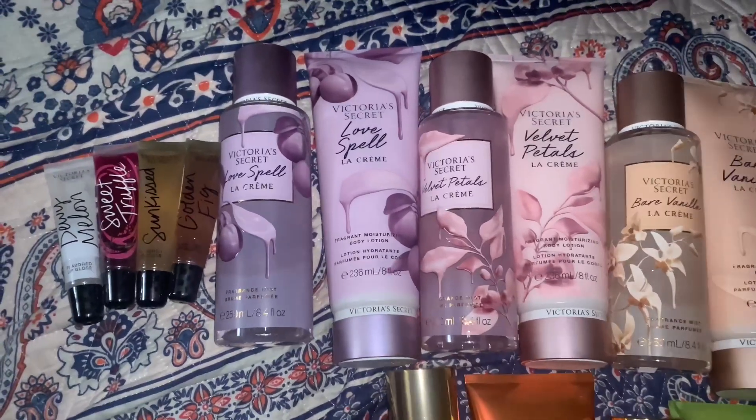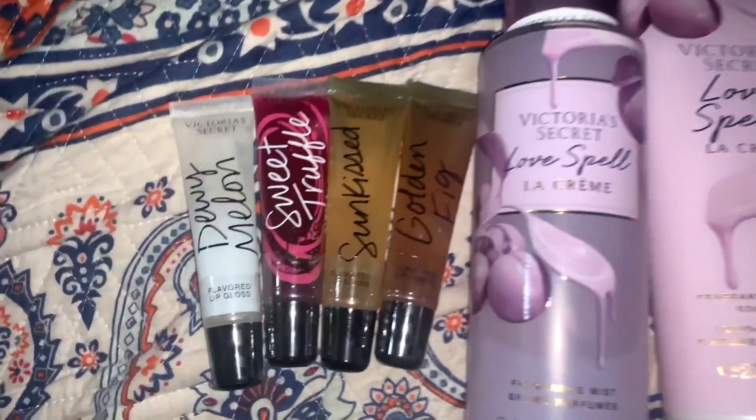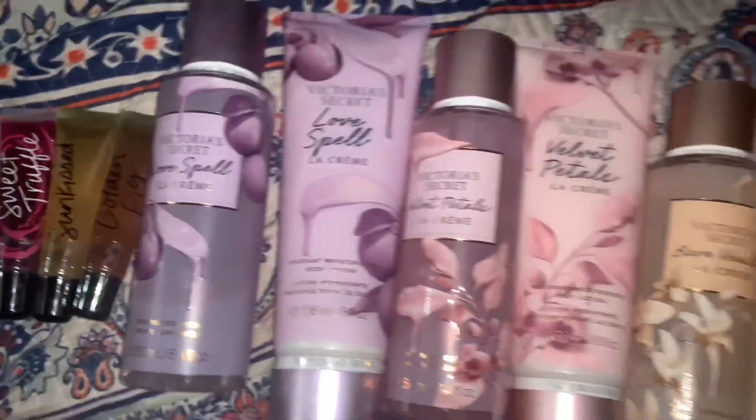Welcome back to my channel. I'm going to do a Victoria's Secret haul. I got four glosses: dewy melon, sweet truffle, sun kiss, and golden fig.